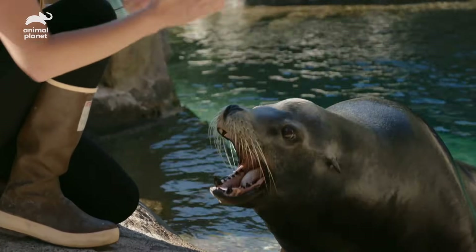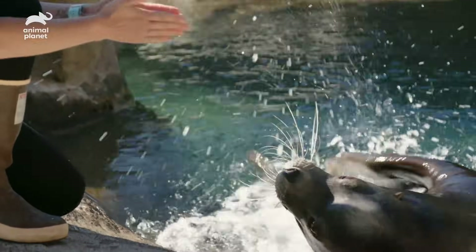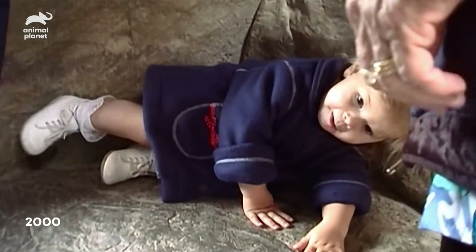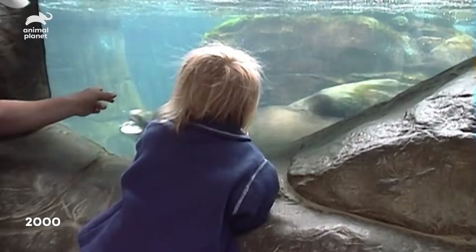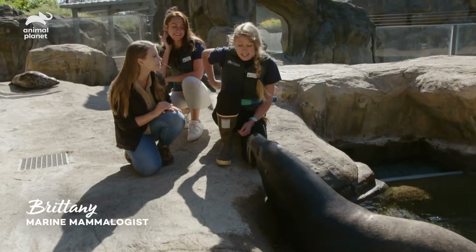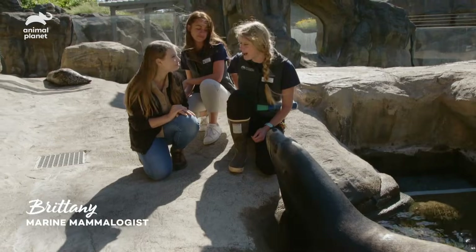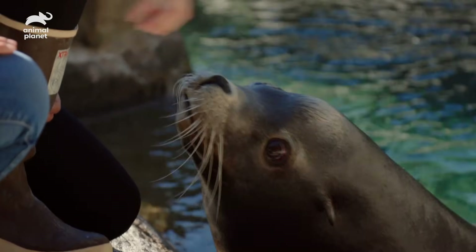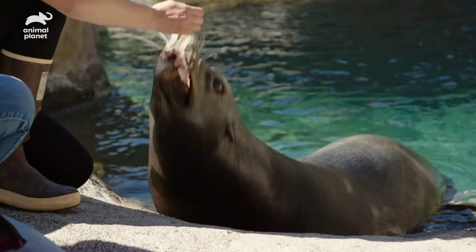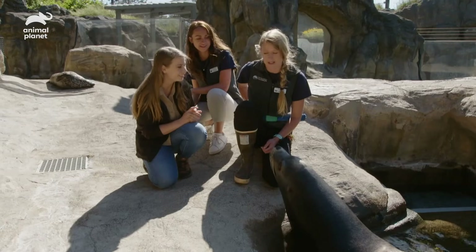Max is a really special sea lion — he is such a massive old man. He has been here my entire life. He is doing really, really well. Being 29 years old is much older than what they'd be living out in the wild; they typically live in the wild up to their late teens or so.